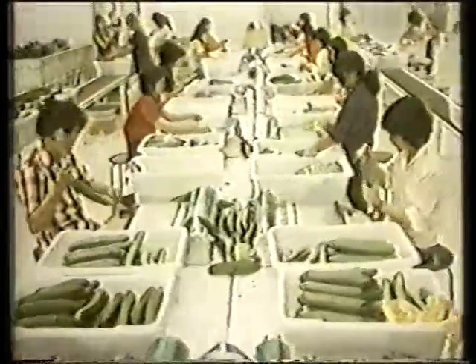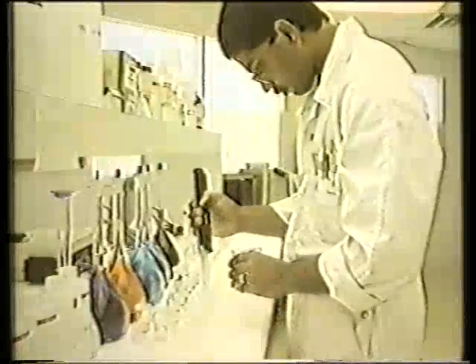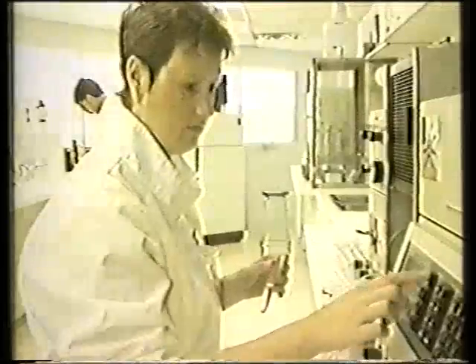Eight million cucumbers a year are produced here. They are hand-wrapped and shipped to food brokers at a rate of up to 22,000 a day. Quality is maintained by constant monitoring of nutrient and leaf composition, and an atomic absorption unit is used for analysis.